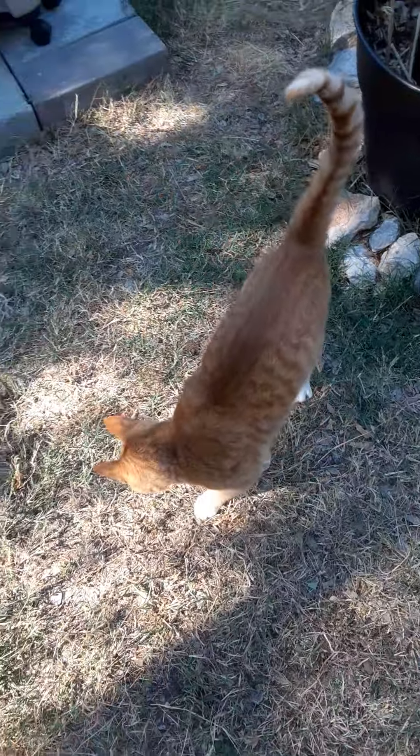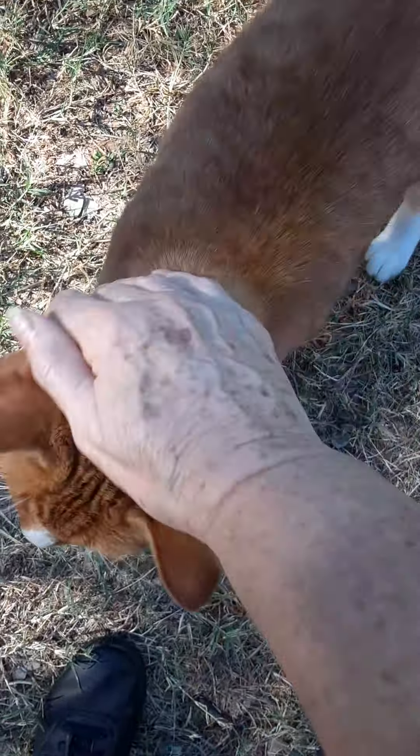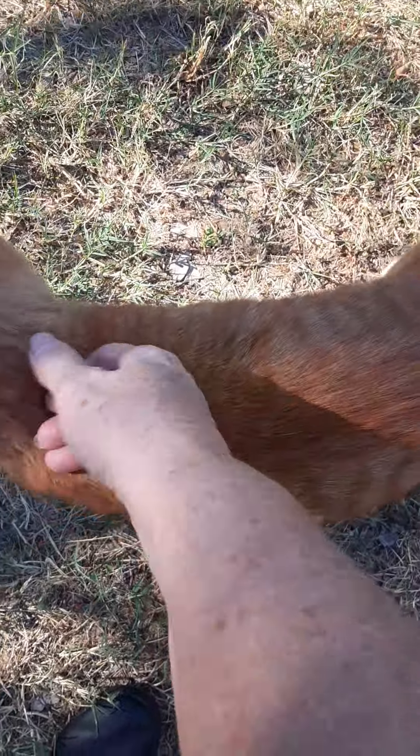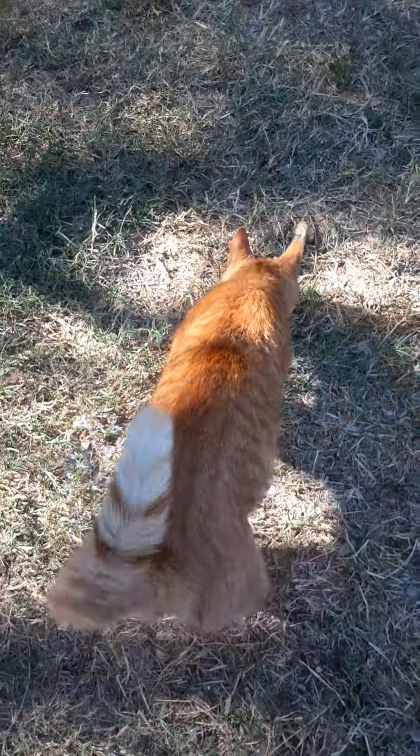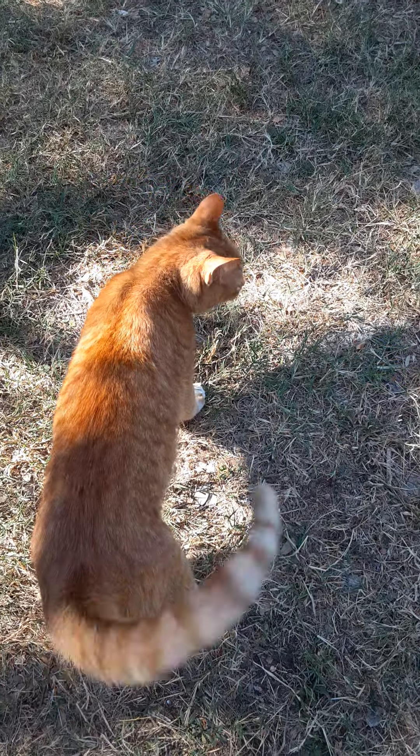My little friend came to see me again today. He's a sweet kitty. Evidently he's not very hungry, because I just gave him a chicken bone that had meat on it and he doesn't seem too interested in it.